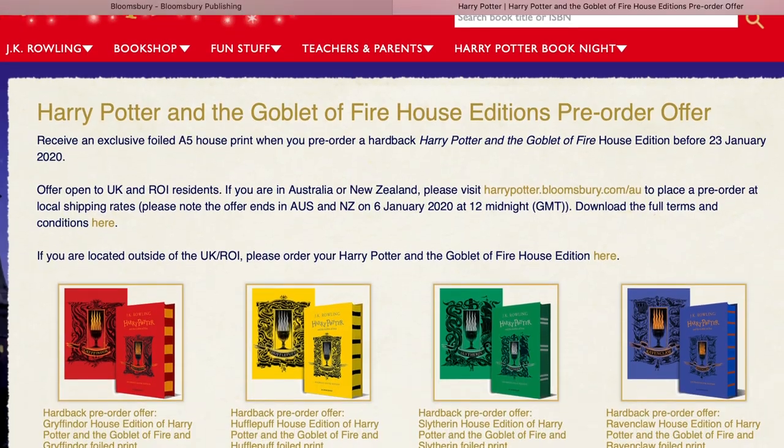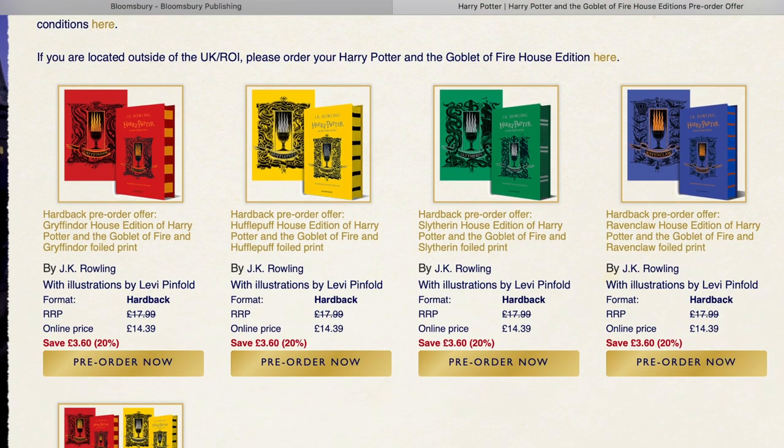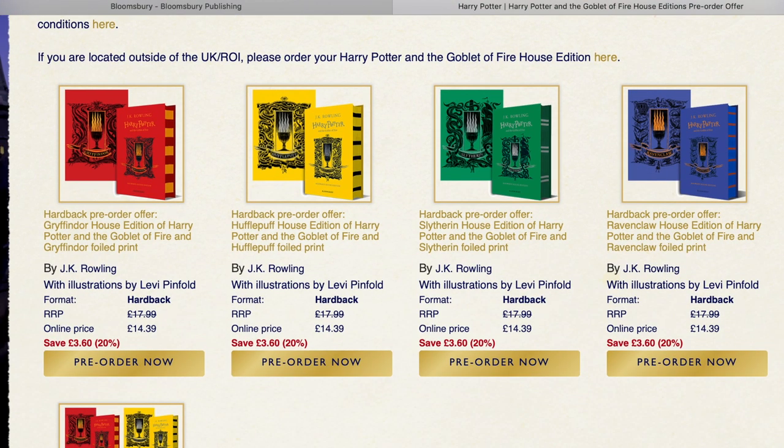All you need to do is visit Bloomsbury.com and head to the Harry Potter section to pre-order this book. This pre-order offer is available for residents of the UK, Republic of Ireland, Australia, and New Zealand.